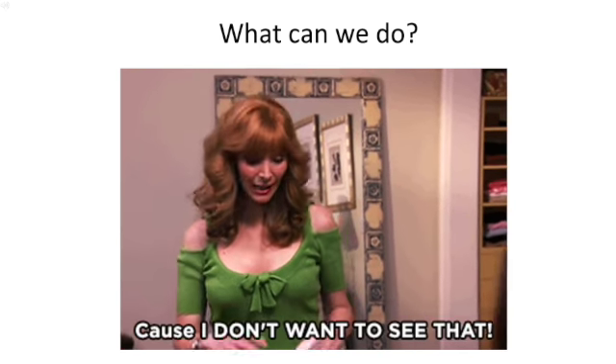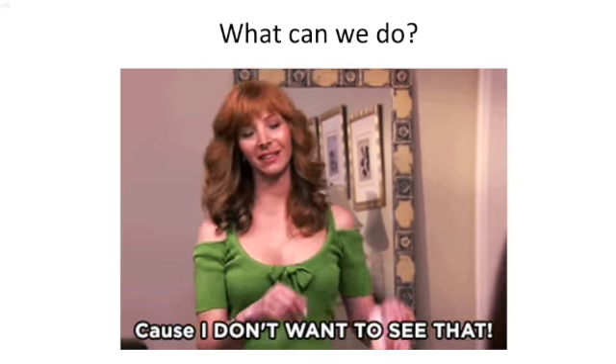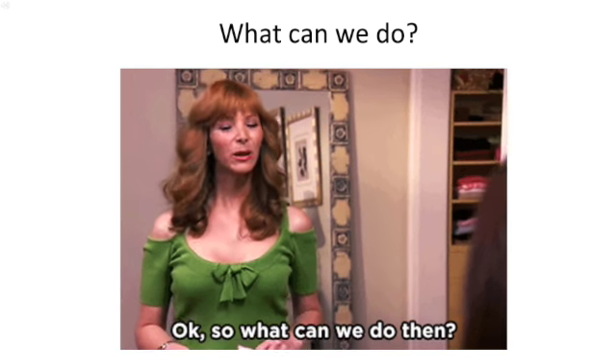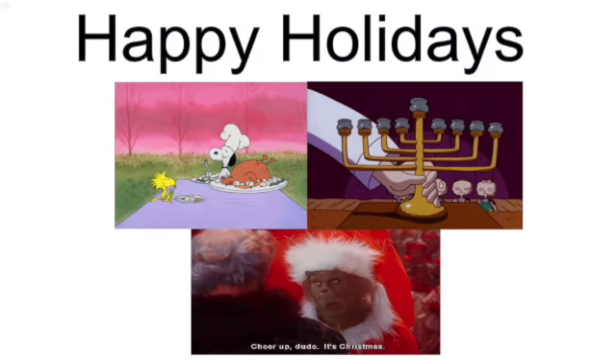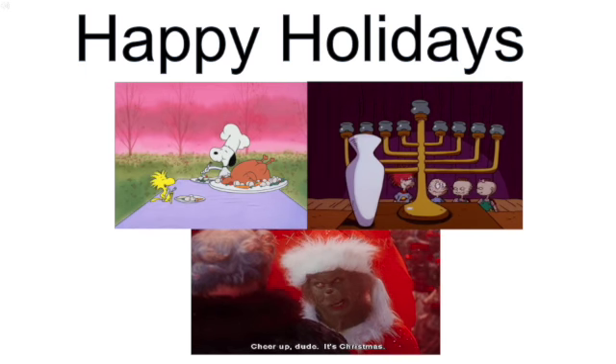What can we do to mitigate the effects of climate change? There's no single solution, but holding corporations accountable for their emissions levels, buying electric vehicles, and supporting sustainable agriculture are just a few simple things that you can do to help. Overall, we hope that you have a happy holiday, and that this video was able to help explain some aspects of climate change to your relatives.